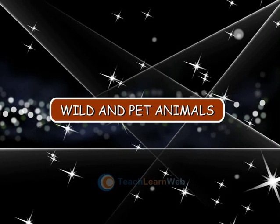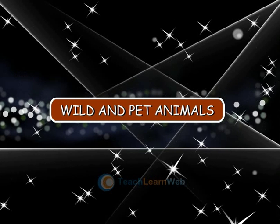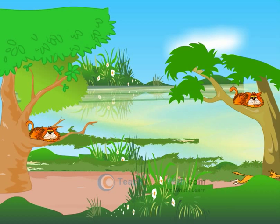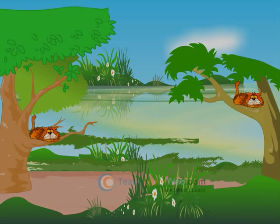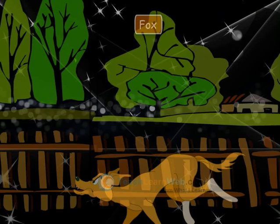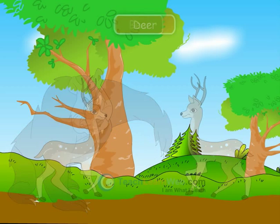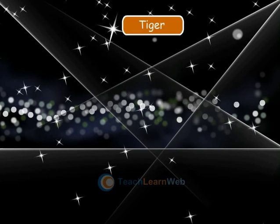Wild and Pet Animals. Animals which live in jungles are wild animals. Examples: fox, bear, deer, and tiger.